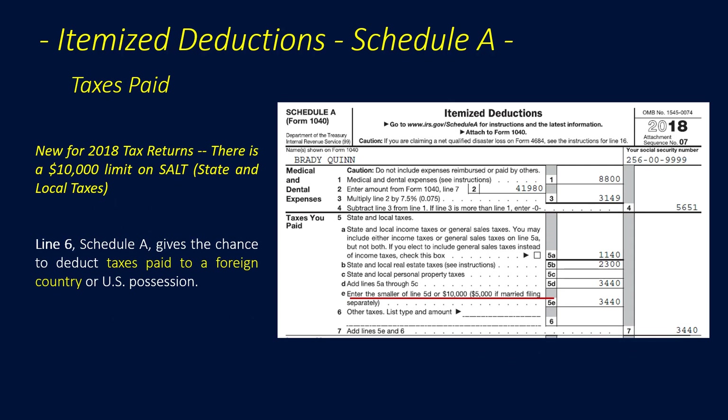New for 2018 tax returns: there is a $10,000 limit on SALT — state and local taxes. Line 6 of Schedule A gives the chance to deduct taxes paid to a foreign country or U.S. possession. We add the amounts from Lines 5E and 6 to arrive at total deductible taxes.